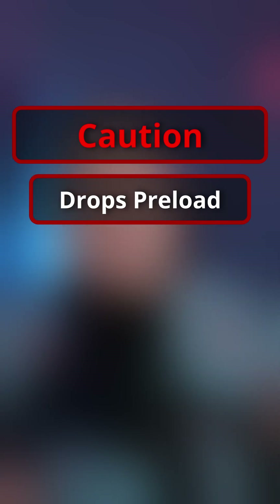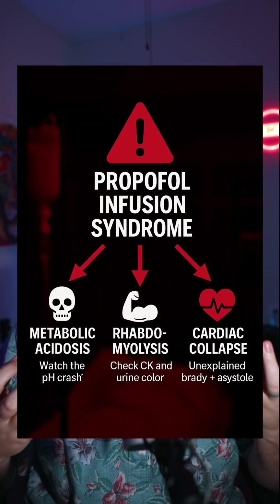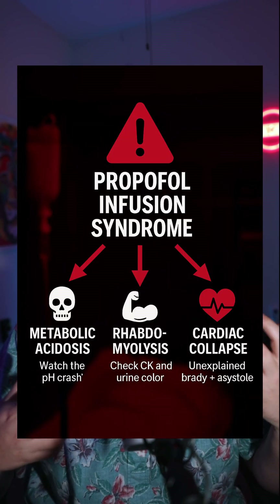What's the concern with propofol? Well, propofol actually drops your preload and causes vasodilation. So if you start pushing propofol a little too fast in the wrong patient, you might end up tanking their blood pressure. Another concern is that long-term use of propofol can lead to propofol infusion syndrome, which is like a metabolic acidosis, rhabdo, slash cardiac collapse thing.